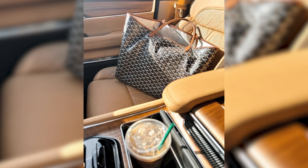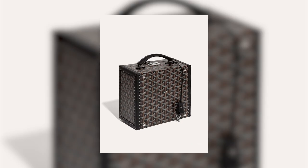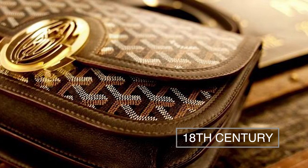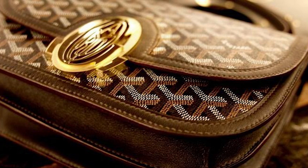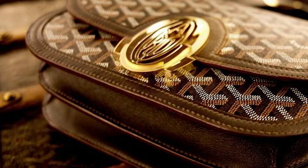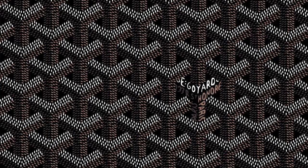Goyard, the renowned French luxury fashion house, stands as a paragon of opulent elegance, celebrated for its exceptional luggage, leather goods, and accessories. With a legacy tracing back to the 18th century, the brand boasts a storied heritage of crafting exquisite, meticulously handmade creations that seamlessly unite style and functionality. Let us explore the captivating realm of Goyard's finest creations.